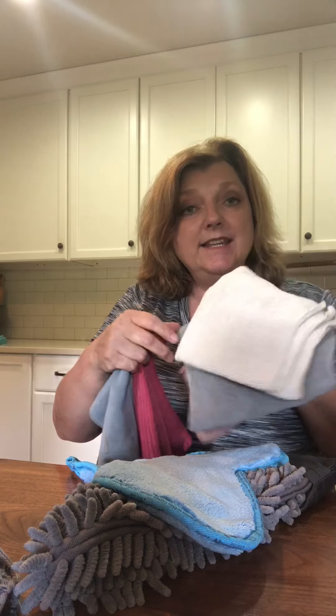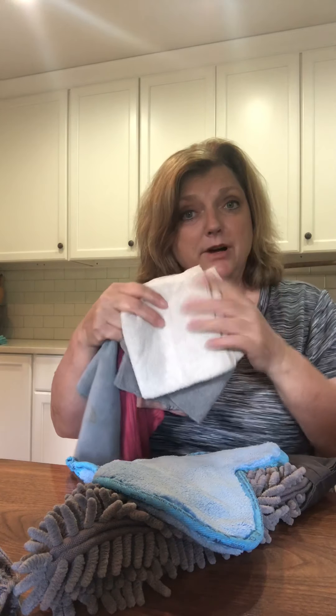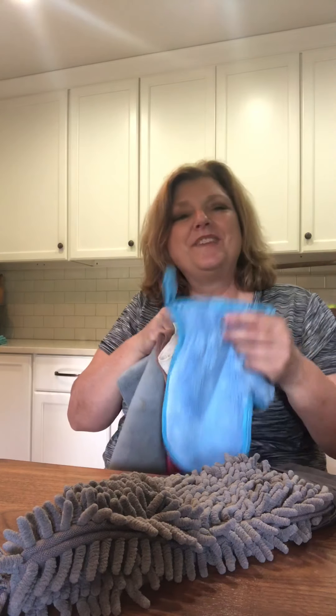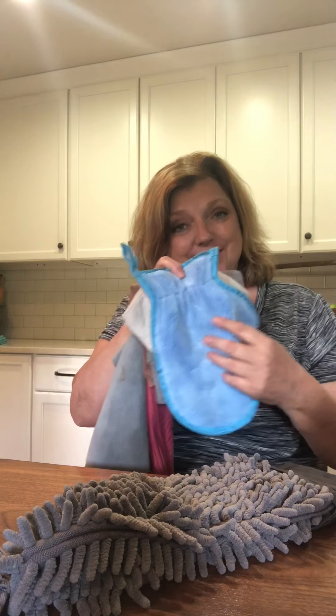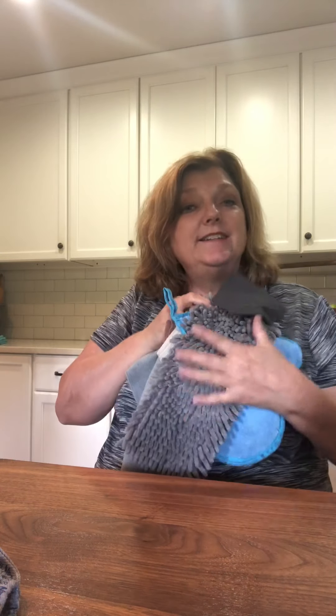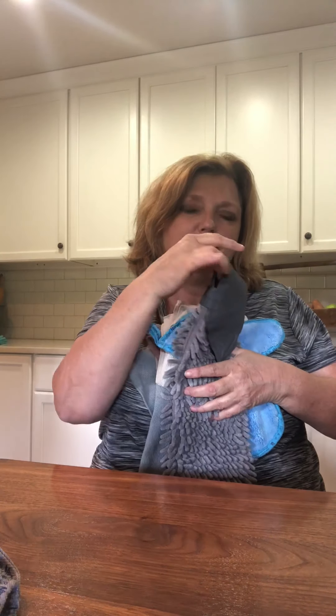Ten buying guests will be a pack of three body cloths — that's what I use to take off my makeup, so don't buy those makeup remover wipes. Thirteen buying guests is a dust mitt, and fifteen buying guests is the chenille hand towel. You barely touch it and your hands are dry. It self-purifies, has a hook on the back, and it hooks onto the towel bar.